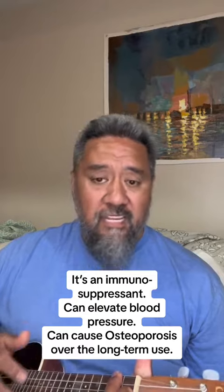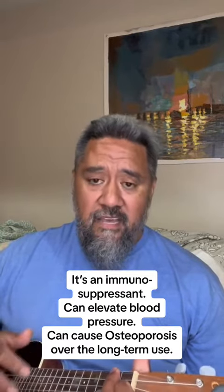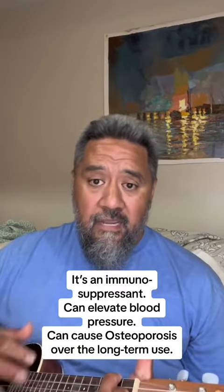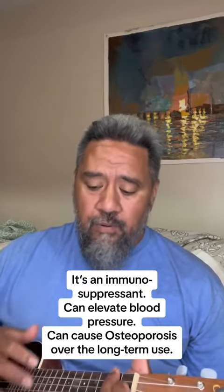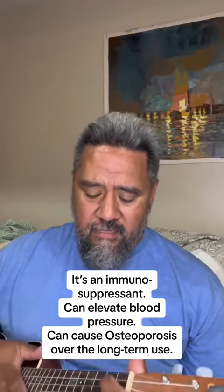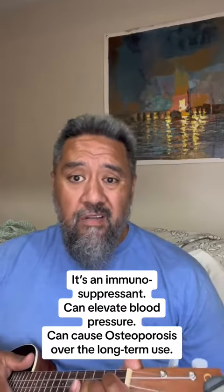It's an immunosuppressant, can elevate blood pressure, and can cause osteoporosis with long-term use.